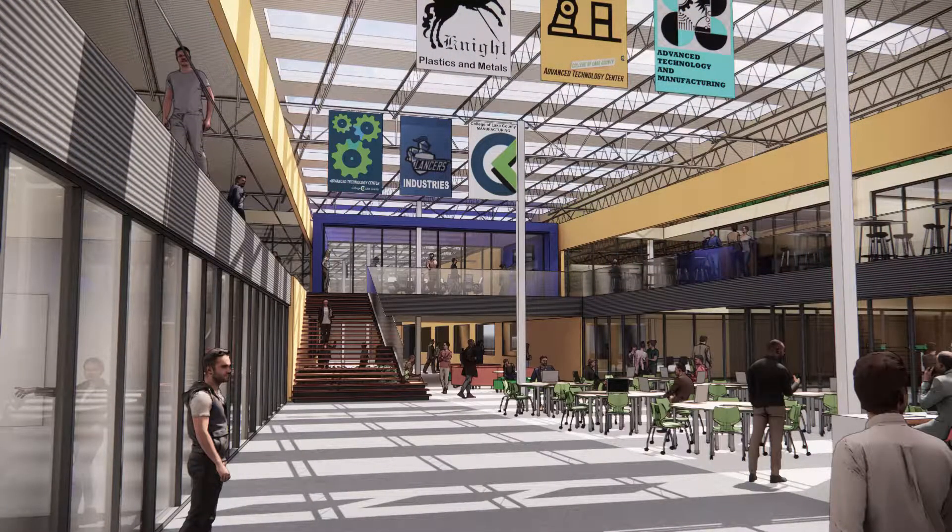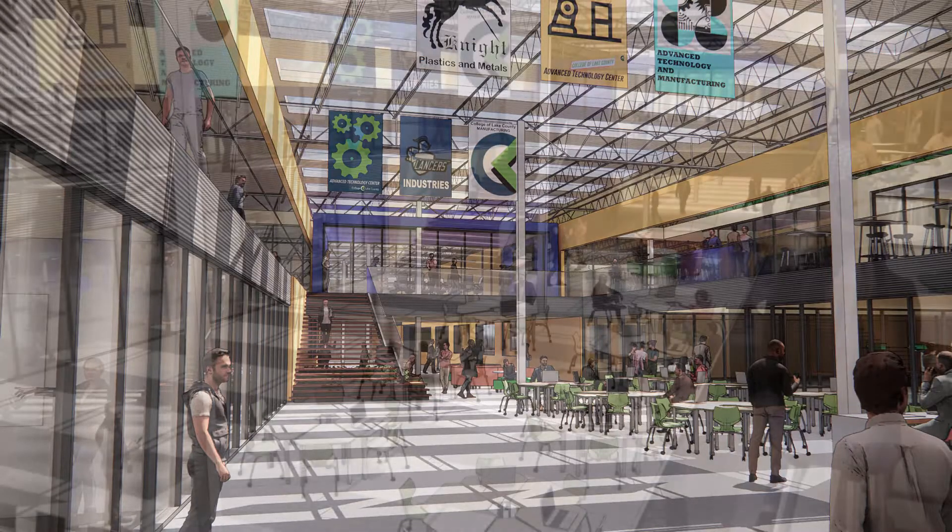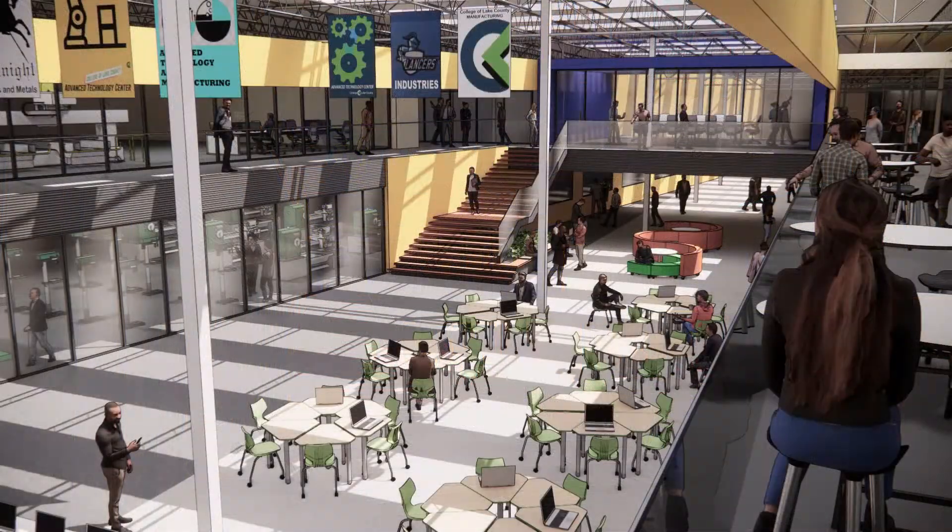The final design for these spaces has the potential to be developed into the exciting energy-filled spaces shown in these final photorealistic visualizations.